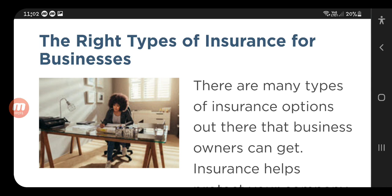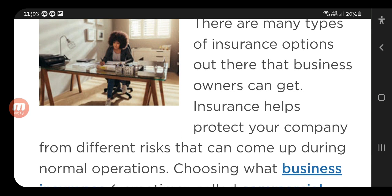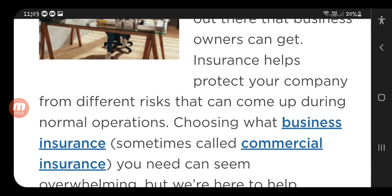Hi guys, welcome back to the new video. In this video we're going to discuss business insurance. There are many types of insurance options out there that business owners can get. Insurance helps protect your company from different risks that can come up during normal operations.